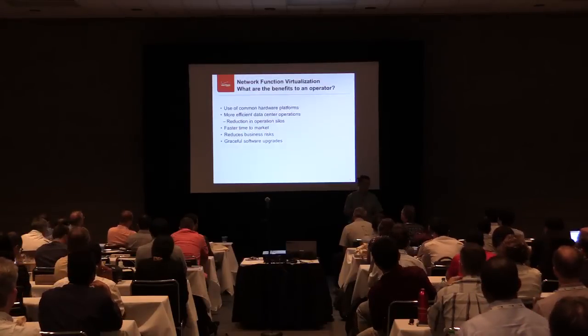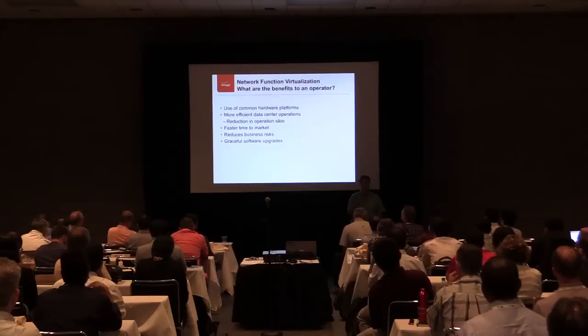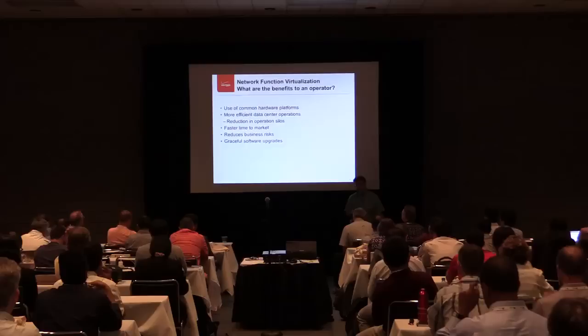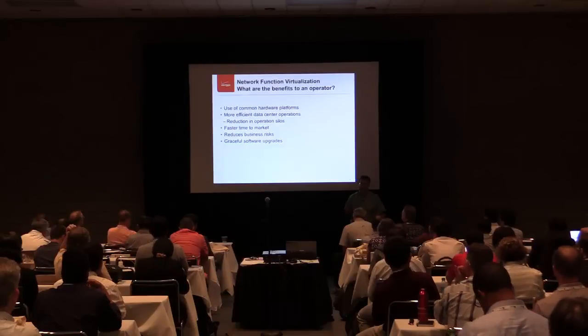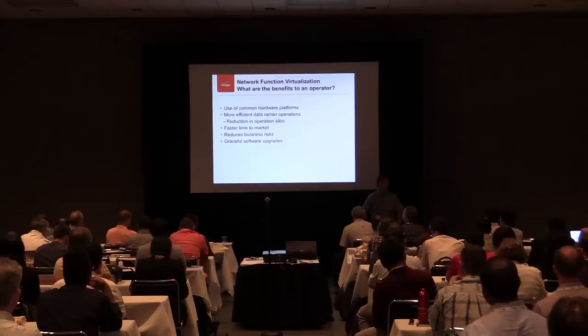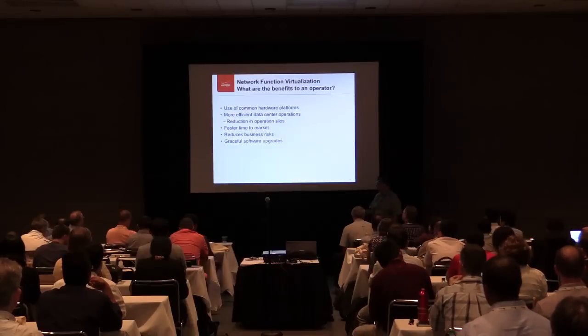Whenever a cell tower or anything goes down, that's the first call we get - something has failed. Any network failure is a bad thing for us. This is where the classic carrier-grade five nines and above level of operation comes in - that's what we try to run.